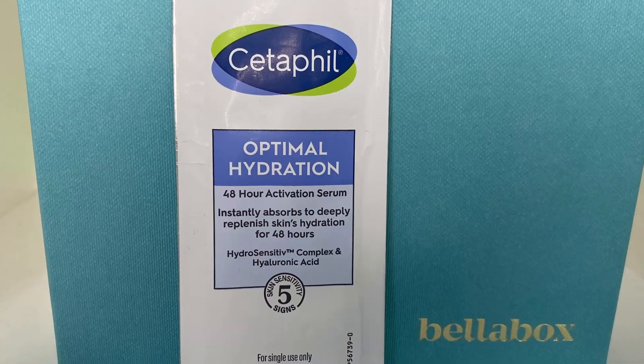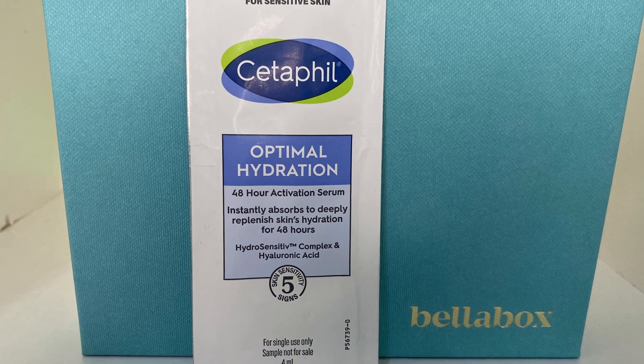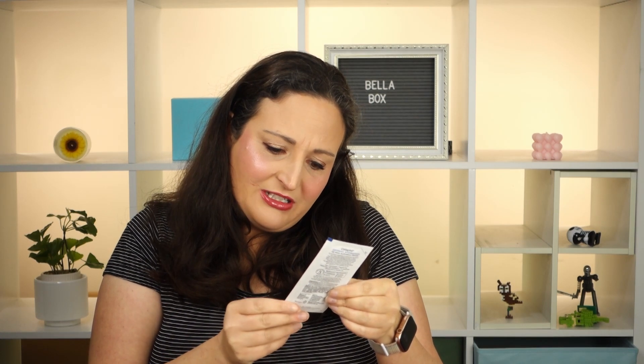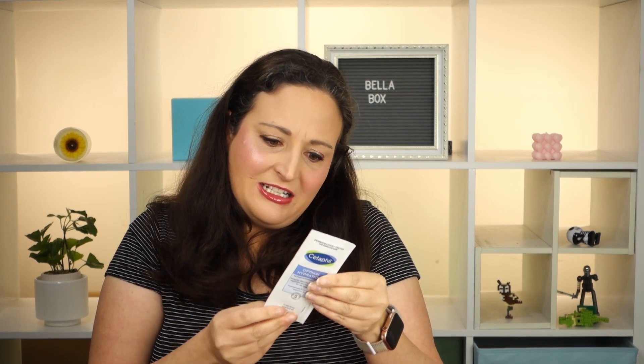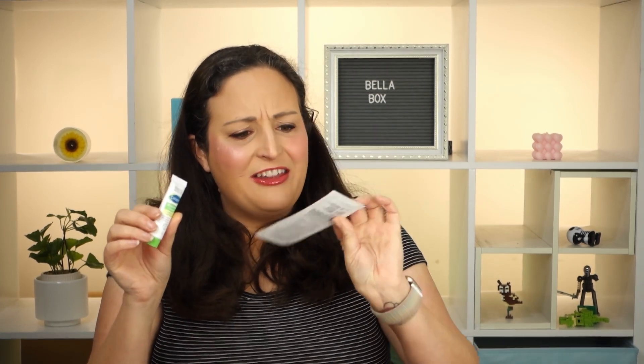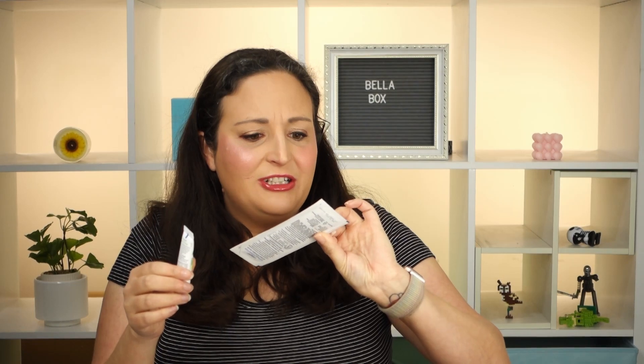And then last we've got another Cetaphil product - the Optimal Hydration 48-Hour Activation Serum. It instantly absorbs to deeply replenish skin's hydration for 48 hours and it's got some hyaluronic acid in it. This one's about 4ml so maybe one or two tries. But it'd be nice to try the serum and moisturiser together and see if they work nicely.